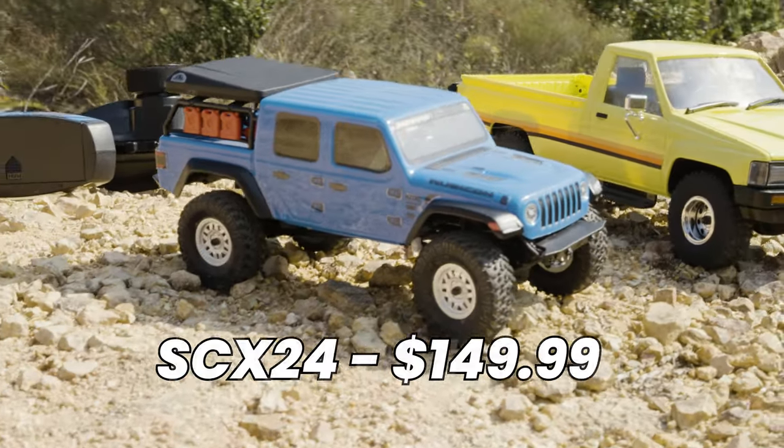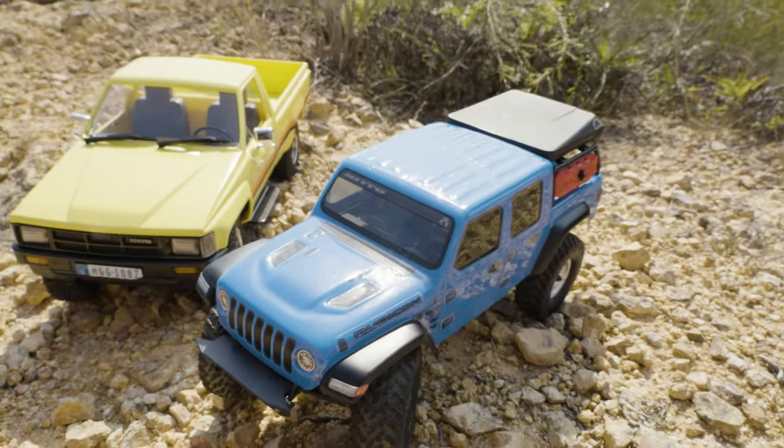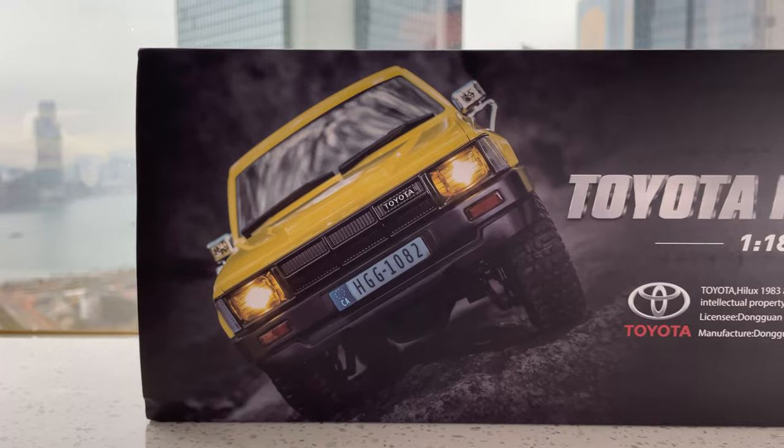Welcome back to the channel. We're gonna dive straight into the comparison between these two RC cars. If you wanna know their specifications and all those details, I'm gonna leave a link in the description down below where you can check both of these cars out, along with a link to where we reviewed both of these individually. This video is not gonna be scientific — we're not gonna be measuring stuff or checking angles. We're just gonna do a real world test.